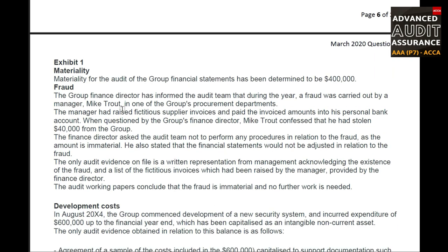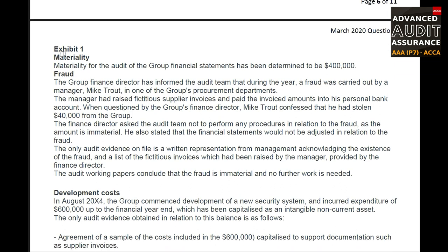Let us come to Exhibit 1 and read the details provided about the fraud. Exhibit 1 tells us the materiality for the audit of the Group financial statements has been determined to be $400,000. This materiality level is provided in the question and we will be utilizing it further, as it sets the benchmark for assessing the significance of the fraud amount.